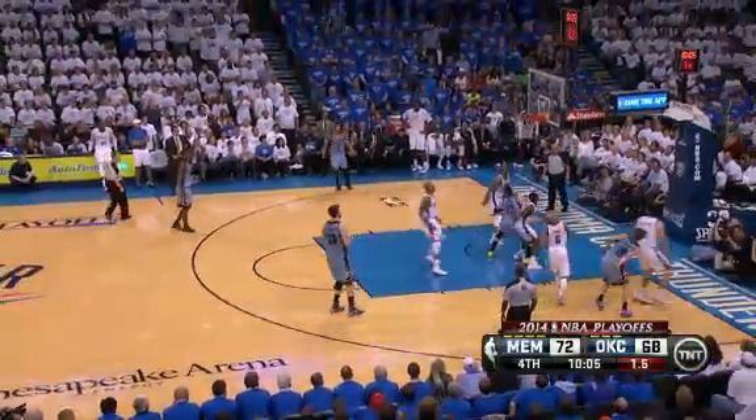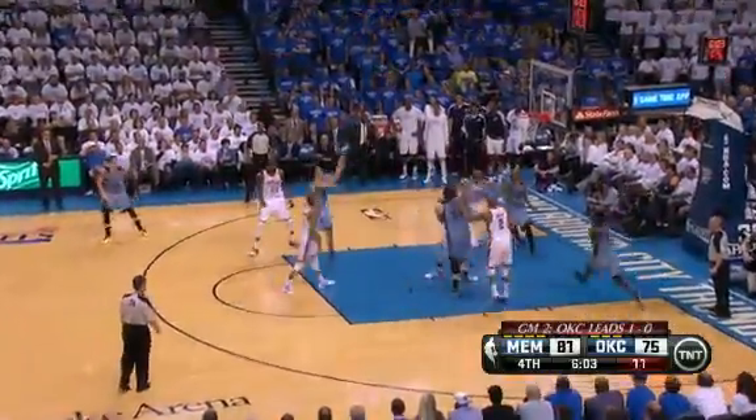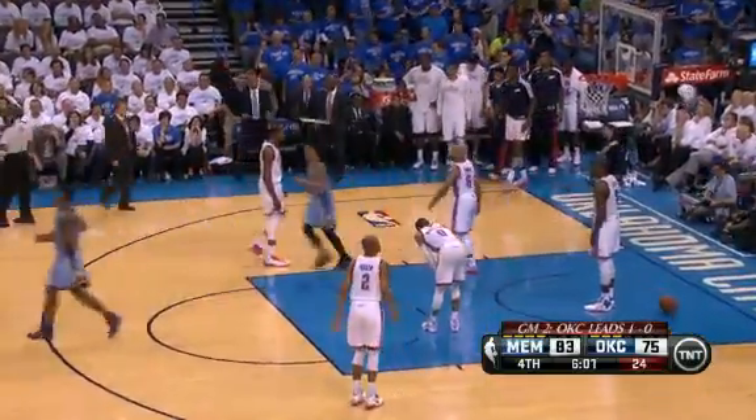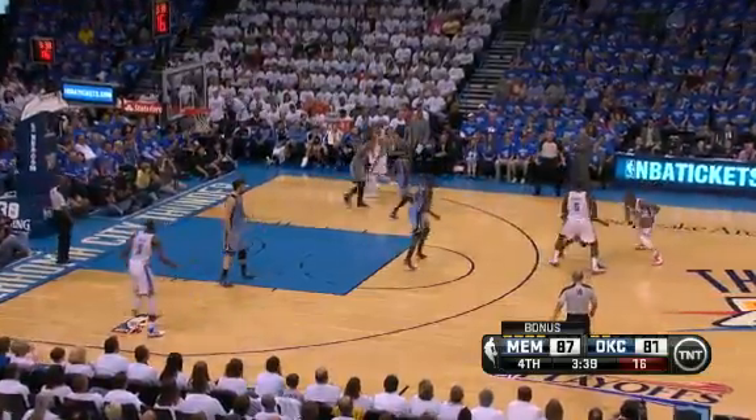On the other end, Beno Udrih was great in place of the suspended Nick Calathes. Not one, not two jumpers — 14 total points on six for eight from the field in 14 minutes, to give Memphis an 83-75 lead in the fourth.